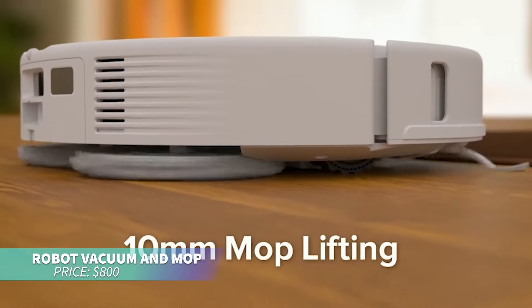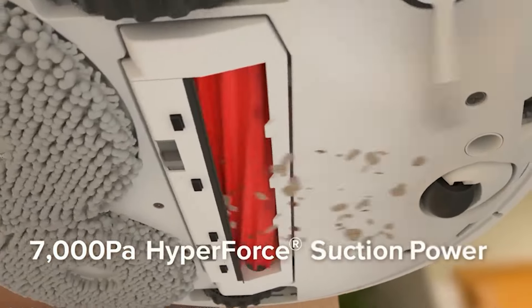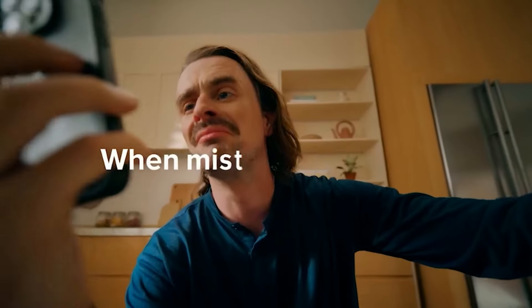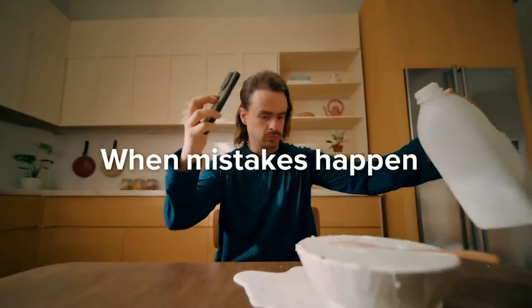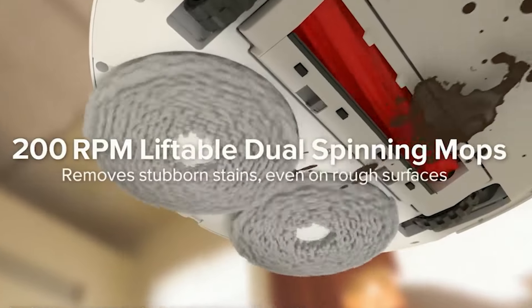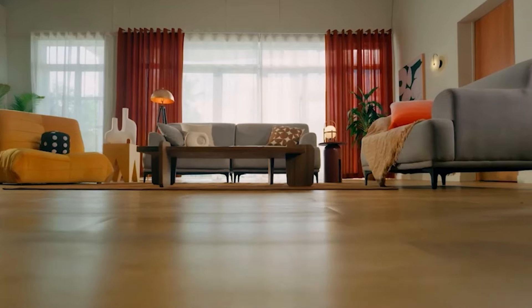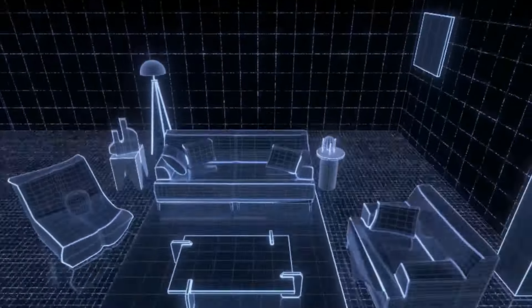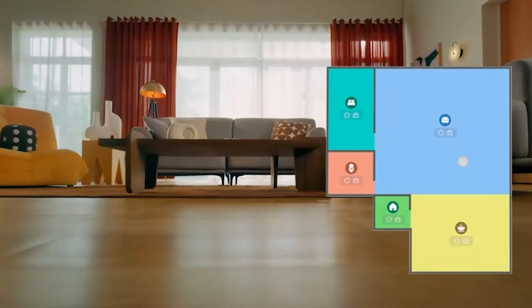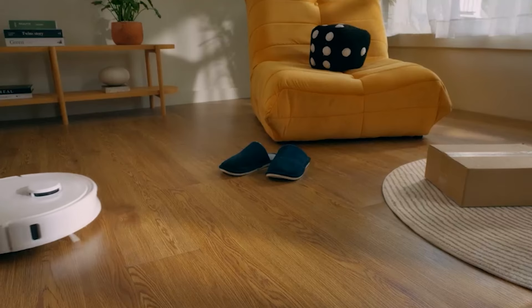Looking to streamline your cleaning routine? This robot vacuum and mop combo boasts 7,000 PA suction power and dual spinning mops that operate at 200 RPM for thorough cleaning. Its smart dock handles auto mop washing and self-drying, and the unit refills itself automatically. With precise obstacle avoidance and 10 mm mop lifting, it efficiently navigates different surfaces, offering up to seven weeks of hands-free operation.